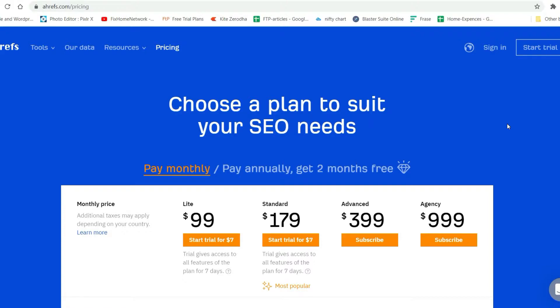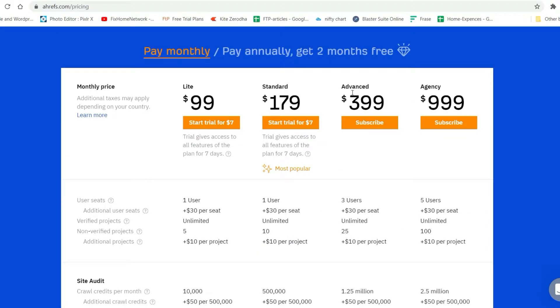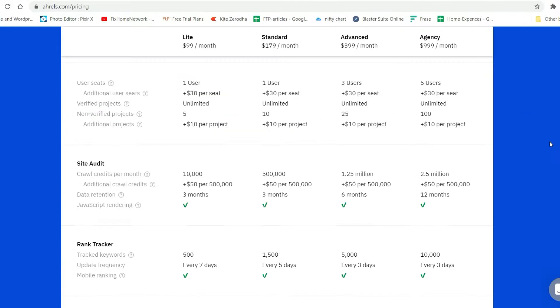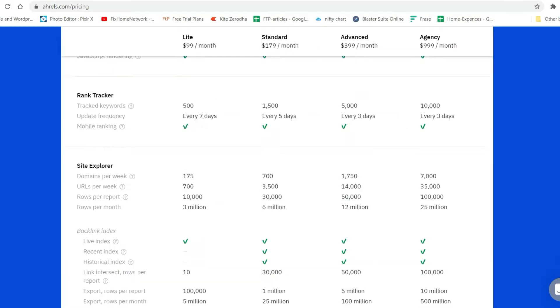We are on the Ahrefs website on the pricing page. On this page you will see four different plans: Light, Standard, Advanced, and Agency. You can get a trial of the Light and Standard plan — it will cost you seven dollars and it will be for seven days. You won't be able to get a trial of the Advanced and Agency plan.